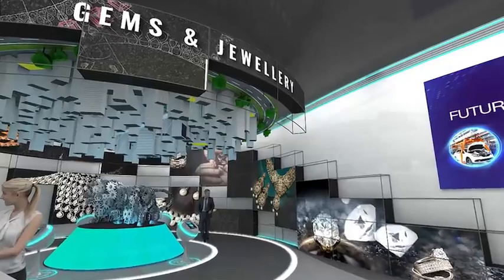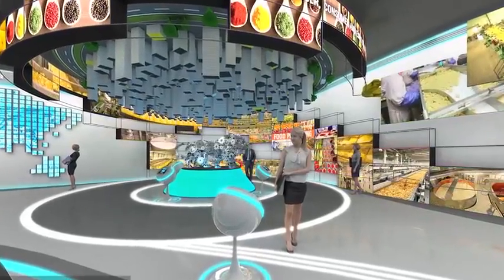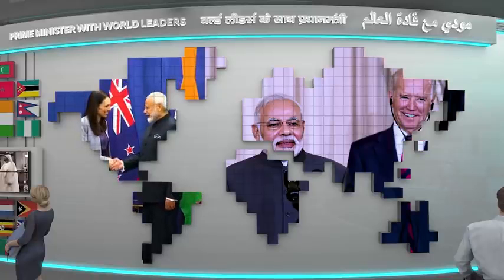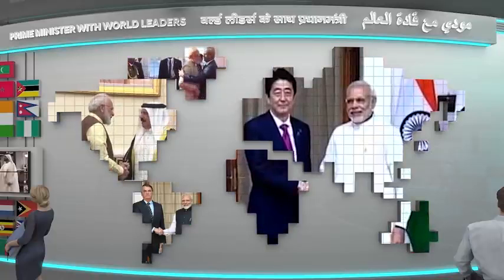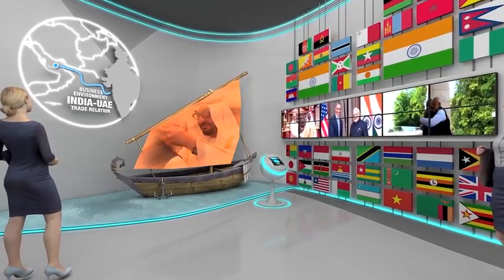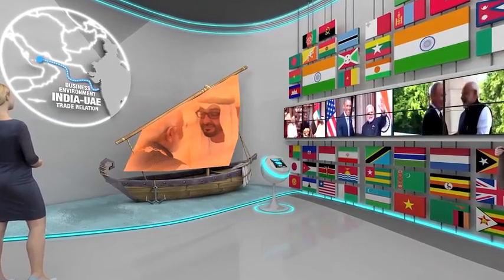The floor also reflects Prime Minister Narendra Modi's vision turning into action. India believes in the philosophy of Vasudeva Kutumbakam, and the Silk Route installation celebrates India's bond with the world, especially with the UAE.